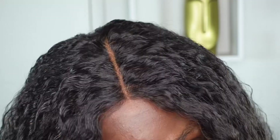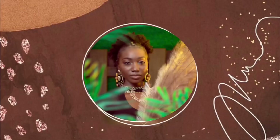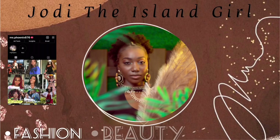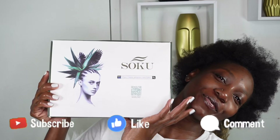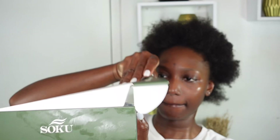Hey beauties, I am back with an affordable Amazon wig under $50 — yes, best believe it! If you want to see more details on this beautiful afro kinky unit, please continue watching. What's up, what's good, what's popping guys — your favorite island girl is back. The fro is out, but no worries because So Cool Hair from the Amazon store is here to save the day.